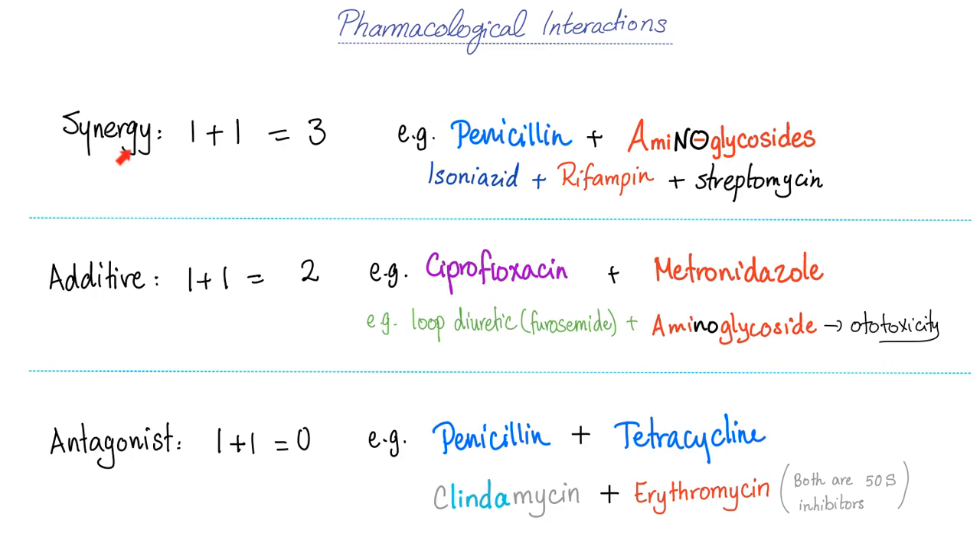A pharmacology reminder: synergism is 1 plus 1 equals 3 — a mathematical insanity but pharmacological reality. Additive is 1 plus 1 equals 2, which can be good (ciprofloxacin with metronidazole) or bad (loop diuretics with aminoglycosides — goodbye to your ears). Antagonism is 1 plus 1 equals 0 — pointless, like giving penicillin with tetracyclines: the patient gets the side effects without the benefits.